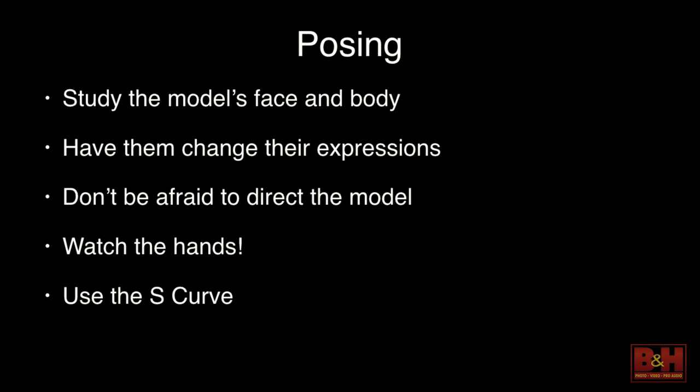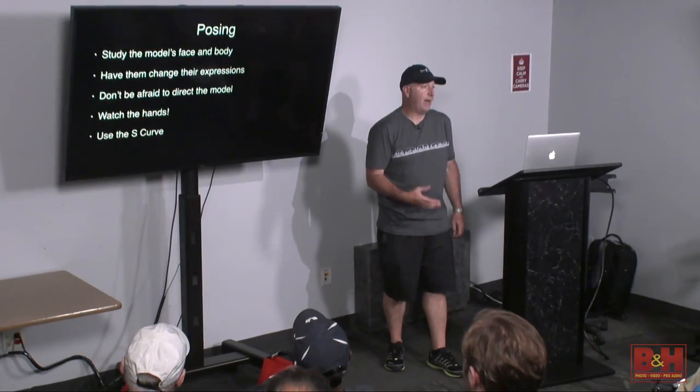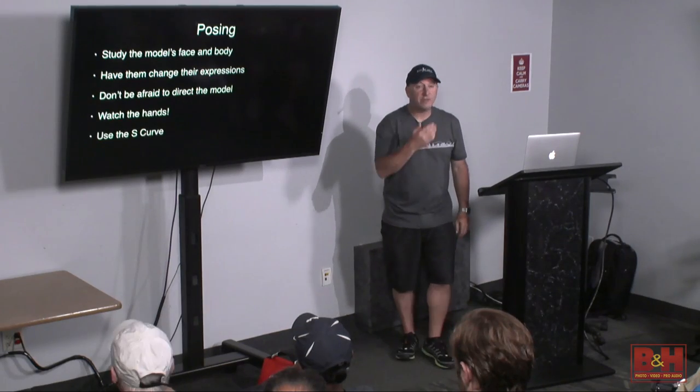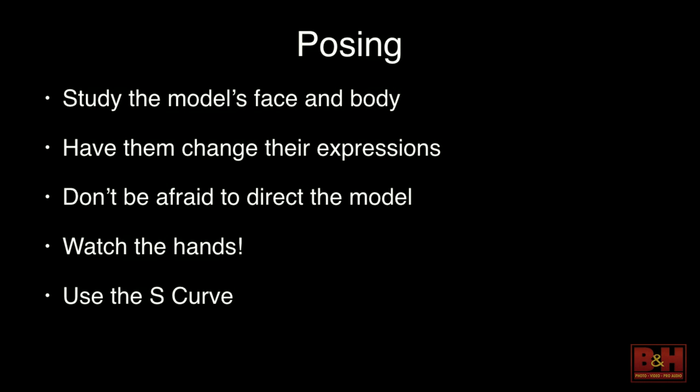For posing, study the model's face and body. All of us have a dominant eye — one slightly larger. Look for which side of their hair part looks better for the photo. Study the symmetry of their face and body and work with it. Have them change expressions — don't always have them smile. I had a model shoot for half an hour smiling, then tried a neutral look and it was better. Also, don't always have them look at you — in a lot of magazines, models look off somewhere. Get variety and don't be afraid to direct them.